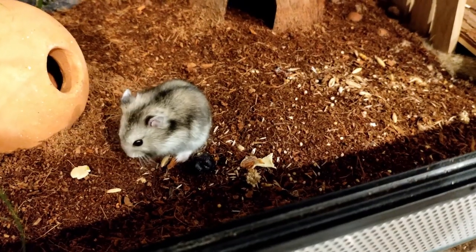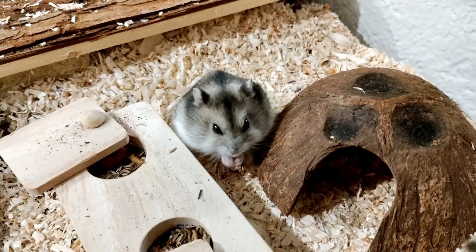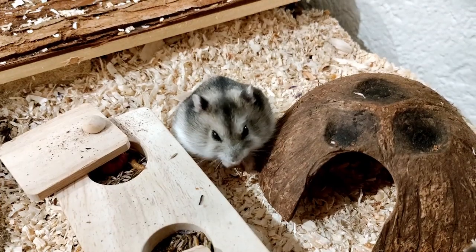In August, our hamster still looked like this. Brown, grey fur with a light-coloured belly.